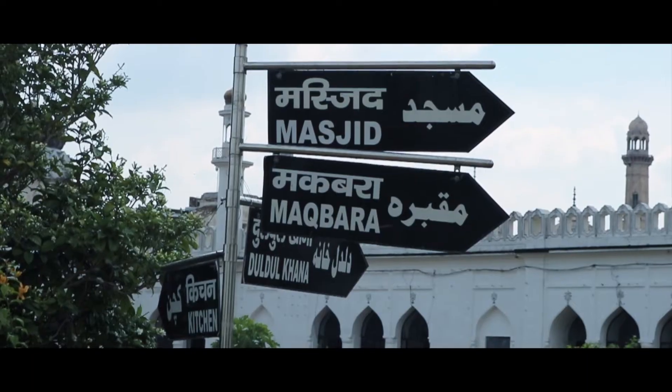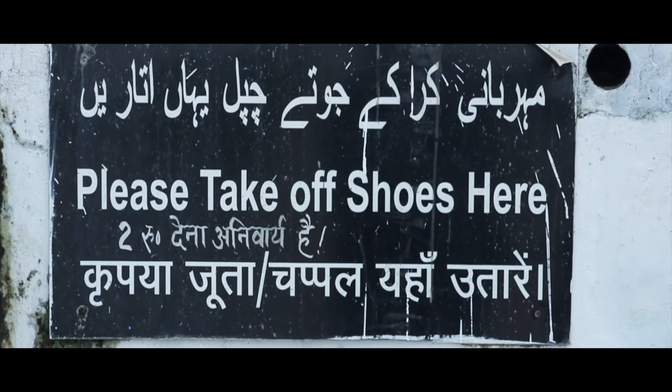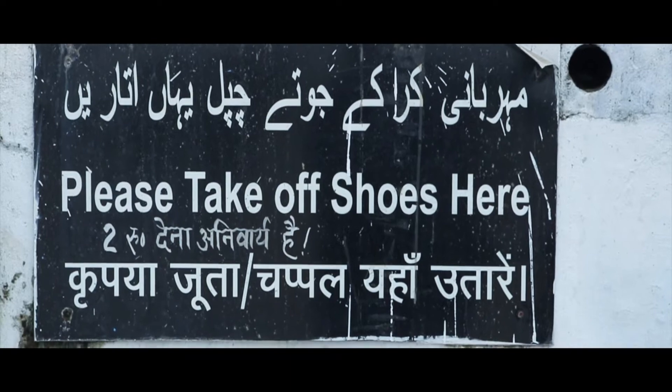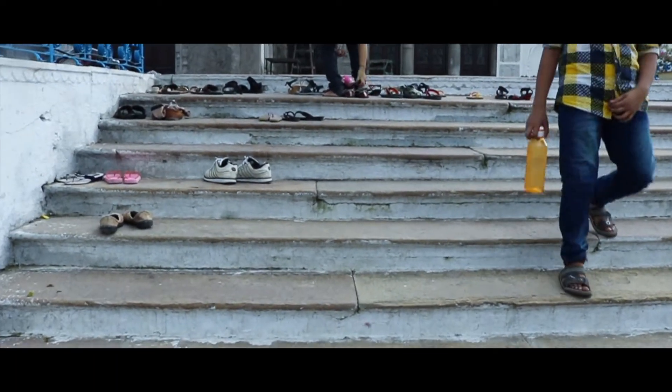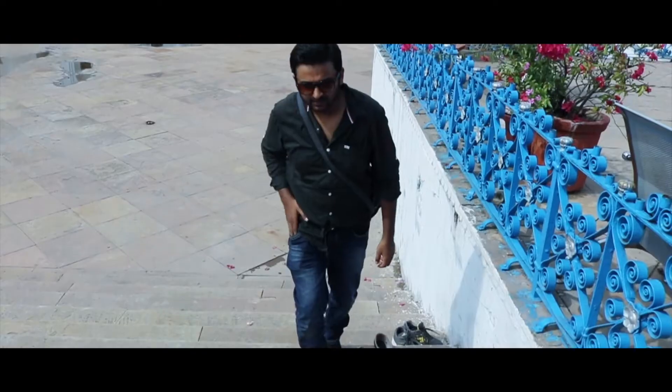There is a beautiful building. Look at this building.